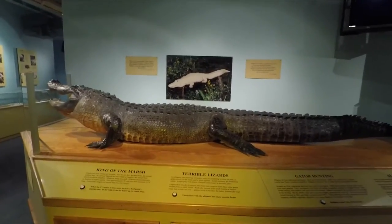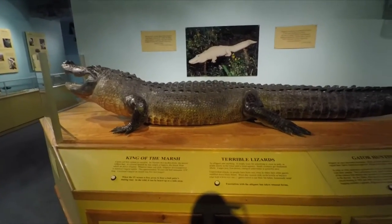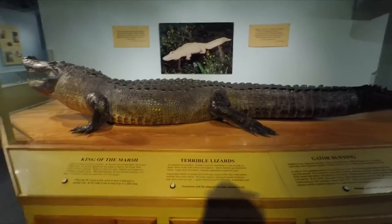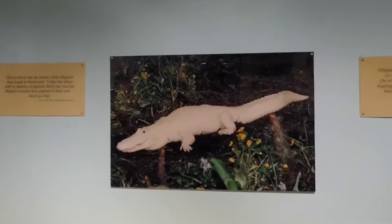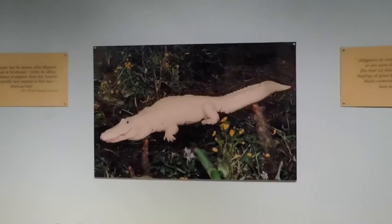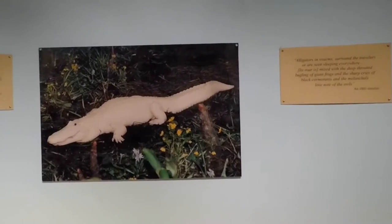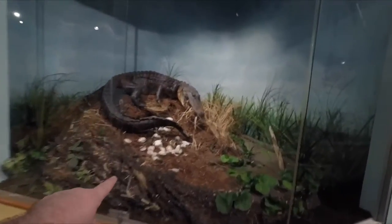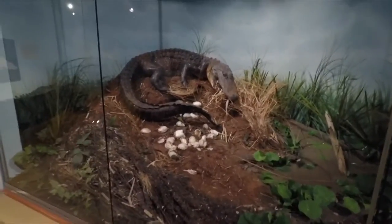There's a big alligator here — king of the marsh. Cajuns call him a cocodrí. Alligator is America's largest reptile. On the back wall you can see a picture of the white alligator — the famous white alligators were found first here in Terrebonne Parish. Unlike the albino with its absence of pigment, these rare alligators actually have pigment in their eyes, which are blue. Look at this alligator guarding her eggs that have just hatched — look at all the little baby gators running around there.